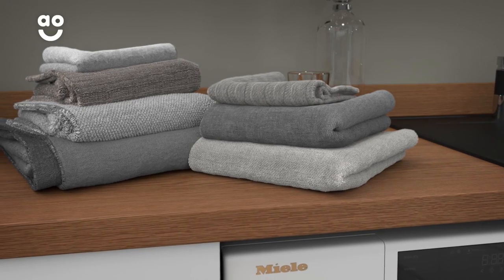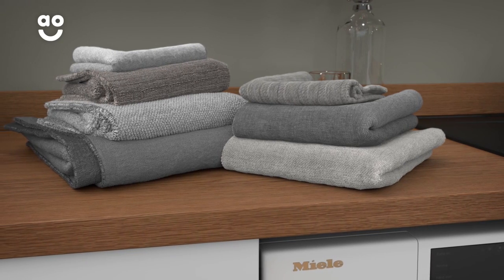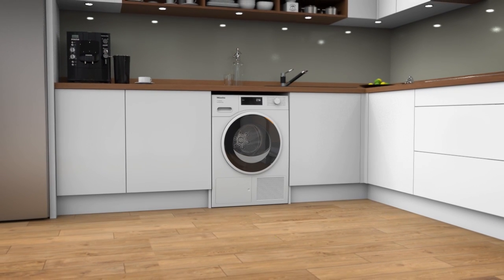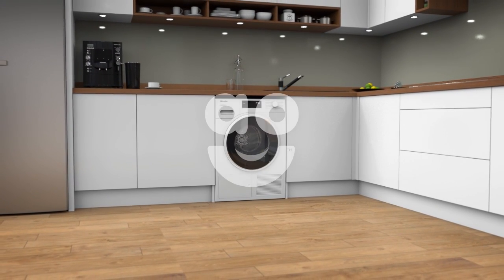So you can enjoy beautifully smelling laundry, tumble after tumble, with fragrances that last up to 4 weeks. If you're looking for a heat pump tumble dryer with fantastic features to take care of your clothes, this eco-friendly model from Miele is perfect for you.